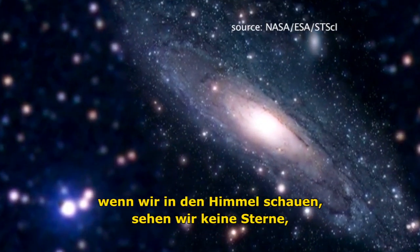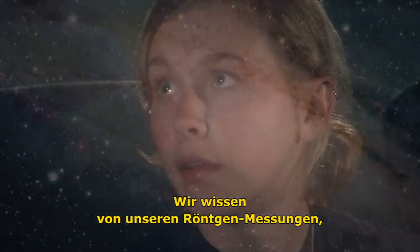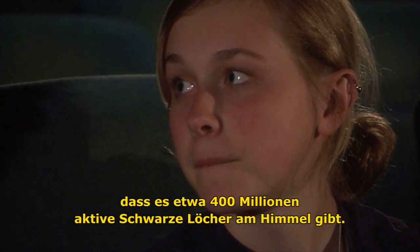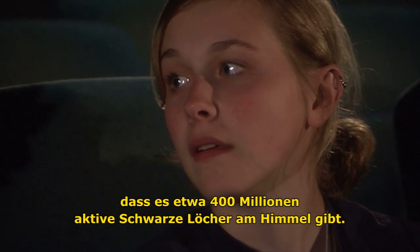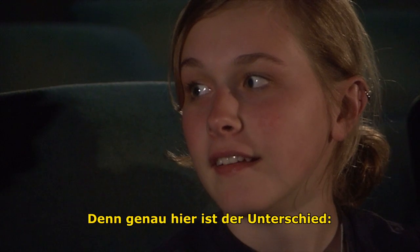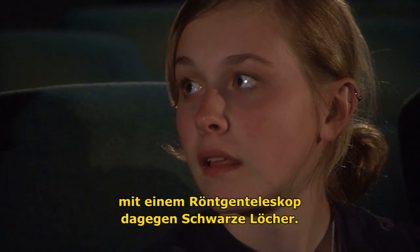When you look at the sky, instead of seeing stars, we are seeing black holes. So we know from our deep X-ray surveys that there are over 400 million of these active black holes in the whole sky. And that's the difference. When you look with an optical telescope, you see the stars shining. When you look in the X-rays, you see black holes.